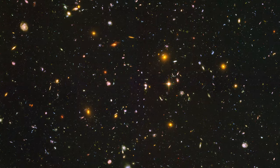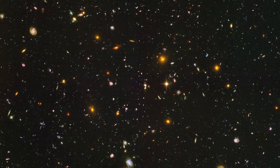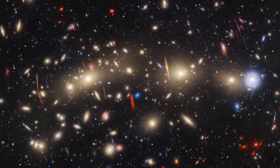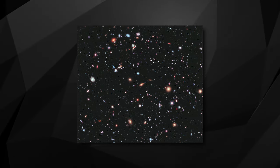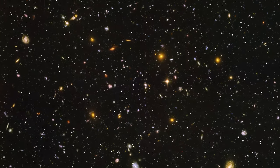But that was just the beginning. In 2004, the Hubble Ultra Deep Field revealed an astonishing 10,000 galaxies, including some of the universe's most ancient and distant inhabitants. And in 2012, the Hubble Extreme Deep Field took it up a notch, capturing over 2,000 images of even fainter and more remote galaxies, offering a glimpse into the universe's infancy.